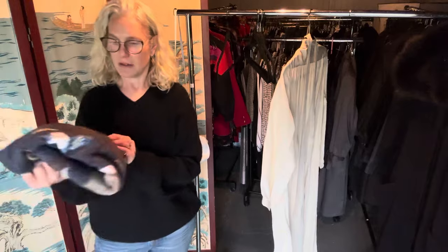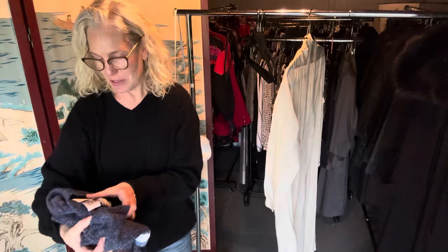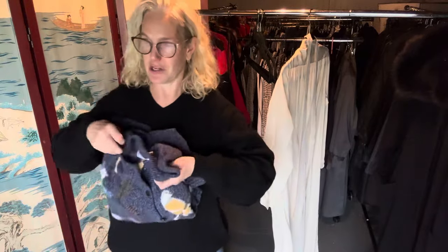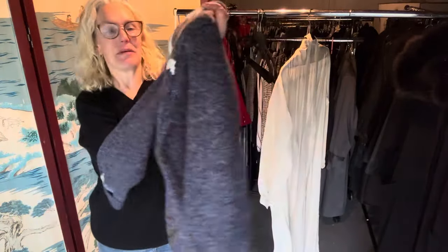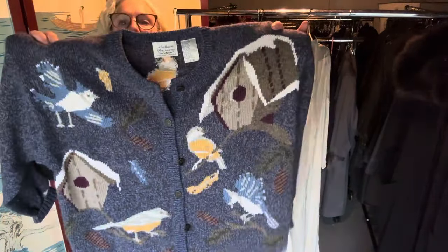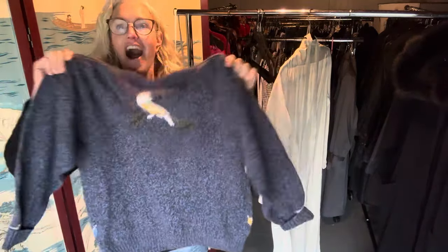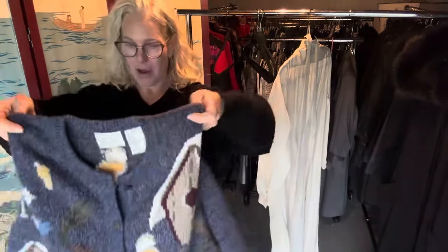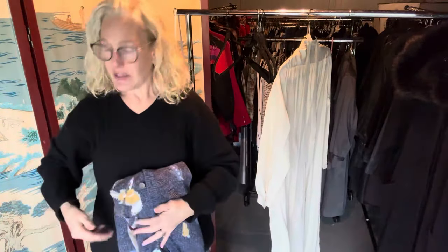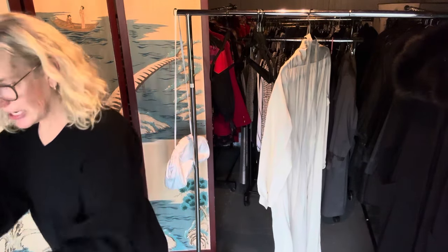Oh, this one's great. This is really, really good. This is from a company called Northern Treasures — they had a couple other ones in there I should have bought. It's birdhouses — birds and birdhouses. And there's a little one on the back. Are you kidding me? I guess I'll wear my birdhouse sweater. You can't beat it. It's so cute.